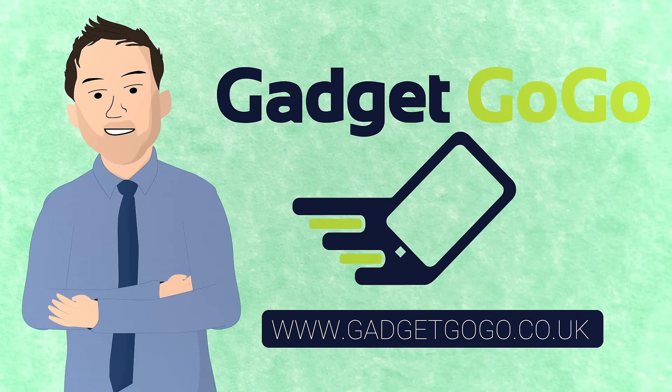So what are you waiting for? Start selling your gadgets the easy way at Gadgetgogo.co.uk.